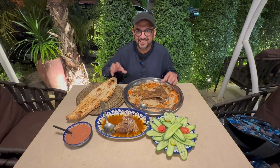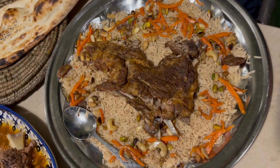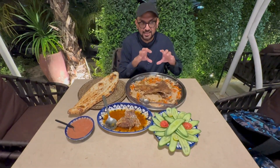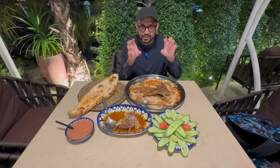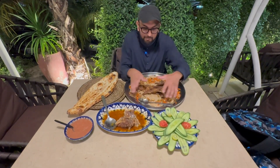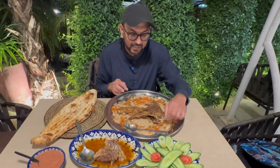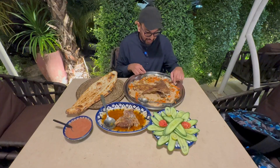Our food has arrived. The first dish we ordered is called ribs with kabuli plow. These ribs are from an animal called dumba — dumba is sheep, and this sheep has a little bit of extra fatty tissue on the backside. So these are the dumba ribs, and on the bottom is kabuli plow, which is rice.